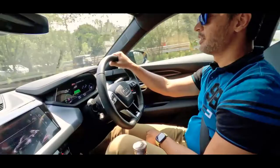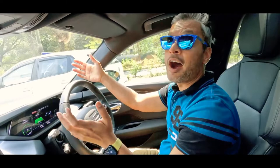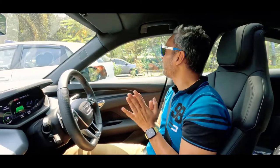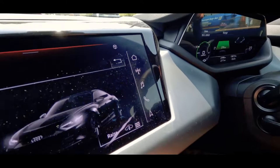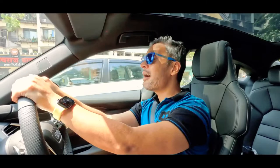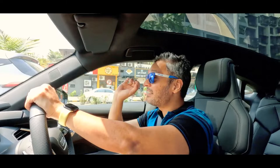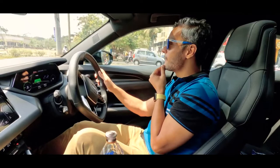I'm now driving in dynamic mode. Unfortunately I can't fully enjoy dynamic mode on the streets of Mumbai because after about half a kilometer you always have to slow down. But I definitely noticed an instant change in the overall responsiveness of the car in dynamic mode. For city driving all the way back to Bandra, the comfort mode is a practical option for streets like Mumbai.